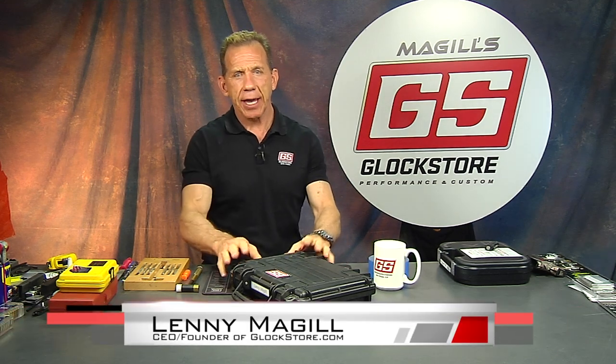Hey there, it's Lenny McGill with the Glock Store Performance and Custom Shop here in San Diego, California, and soon to be Nashville, Tennessee. Our new store is going to be opening in June/July of 2020, and if you're close, we invite you to come down there. If you're here in Southern California, come see us in San Diego.